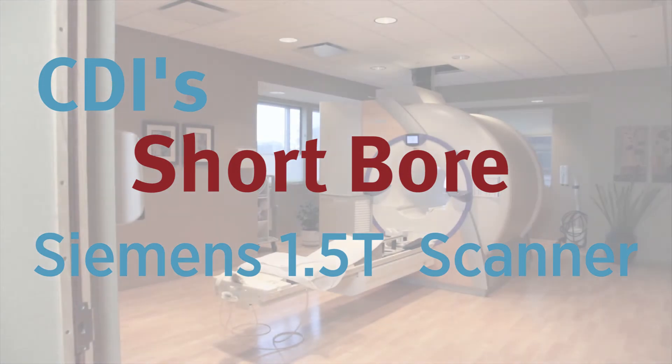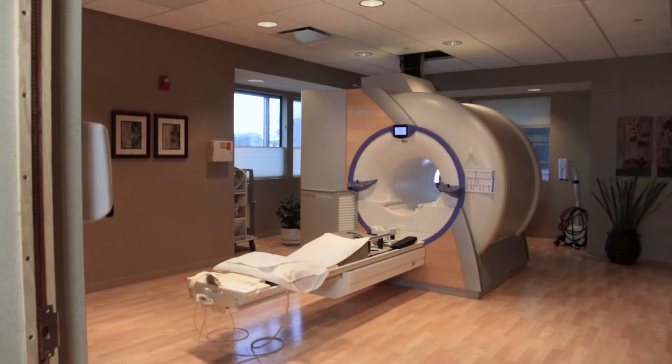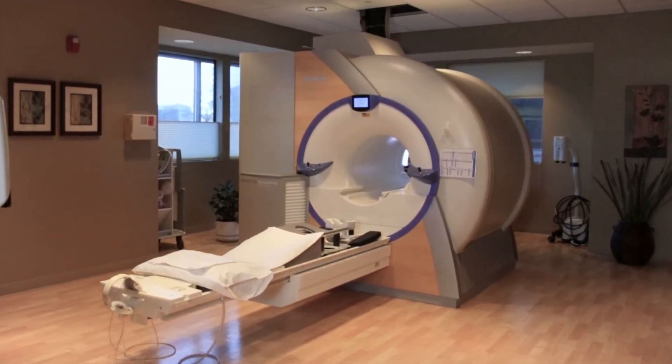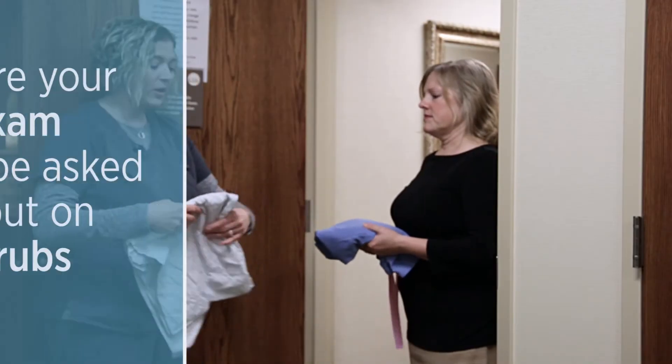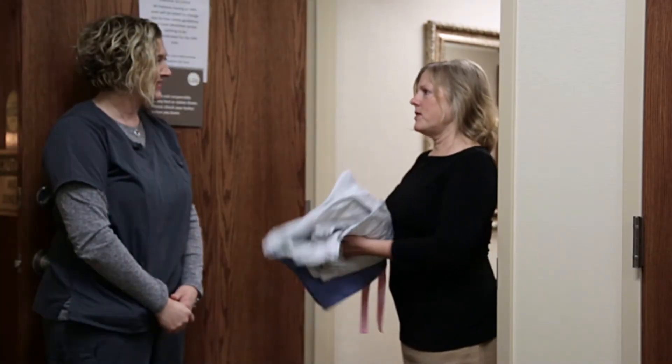At CDI we have various sizes of MRI machines to help accommodate patients' needs. One of the options for MRI imaging is our semi short bore. For their safety, we have them change completely into scrub pants and a gown open in the front.